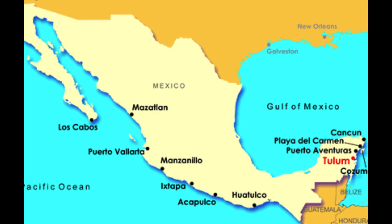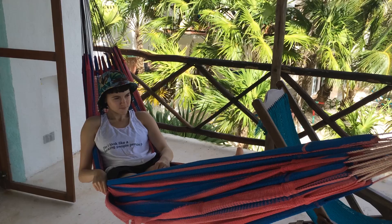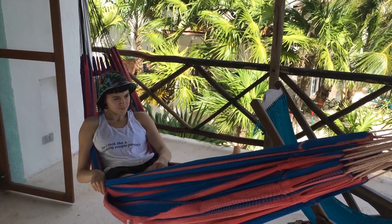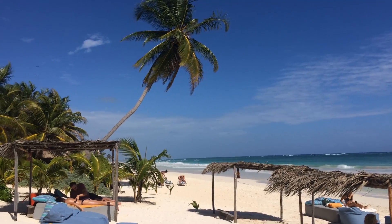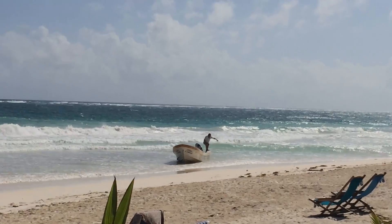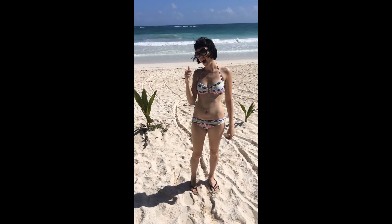Tulum is located two hours south of Cancun in Mexico's Yucatan Peninsula. This will be my home for the next week.